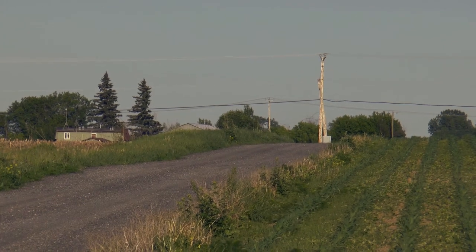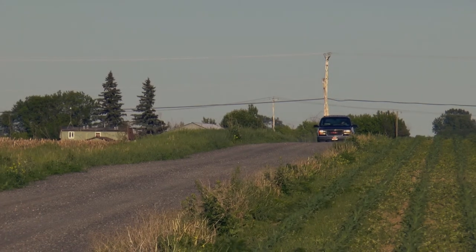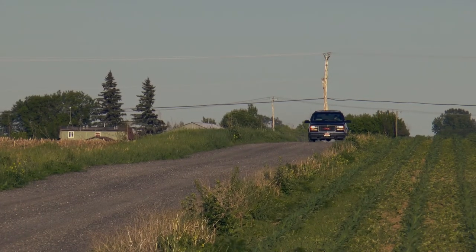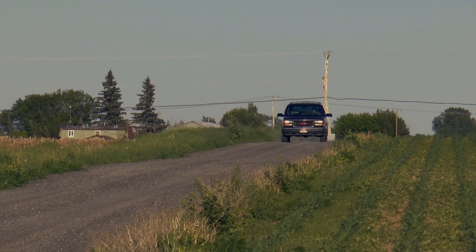Hi folks, this is S.J. from Honest Used Car Reviews. Today we're taking a look at this 1995 GMC Suburban. This car could be briefly described as the modern Proboscidia.